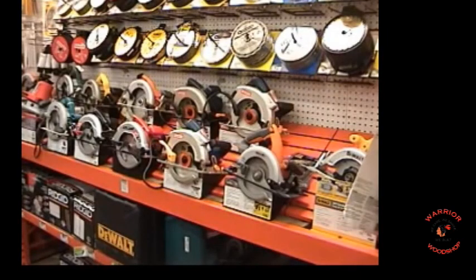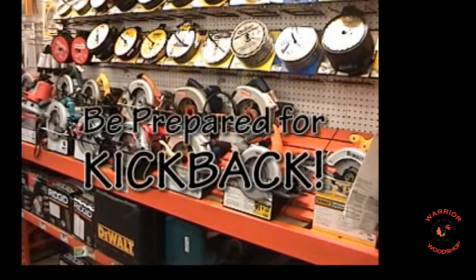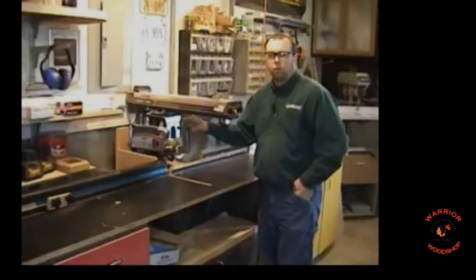Most of us are familiar with a portable circular saw — the radial arm saw is essentially a circular saw on a rail. Ask yourself: would you cut backwards with a circular saw? Probably not. However, this is exactly what a radial arm saw does, so you need to be prepared for kickback when using one.